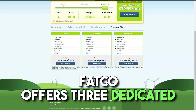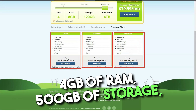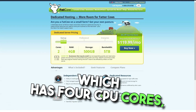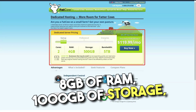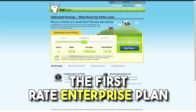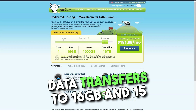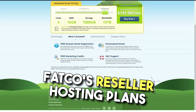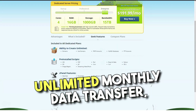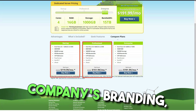Fatco offers three dedicated cloud hosting plans. Startup has two CPU cores, 4GB of RAM, 500GB of storage, and 5TB of monthly data transfer. Next on the ladder is the Professional plan, which has four CPU cores, 8GB of RAM, 1000GB of storage, and 10TB of monthly data transfers. The Enterprise plan builds on the Professional plan by increasing RAM and monthly data transfers to 16GB and 15TB respectively. Fatco's reseller hosting plans are $49.95 per month and include unlimited monthly data transfer, storage, email, subdomains, and databases. You can also apply your company's branding, which is a nice addition.